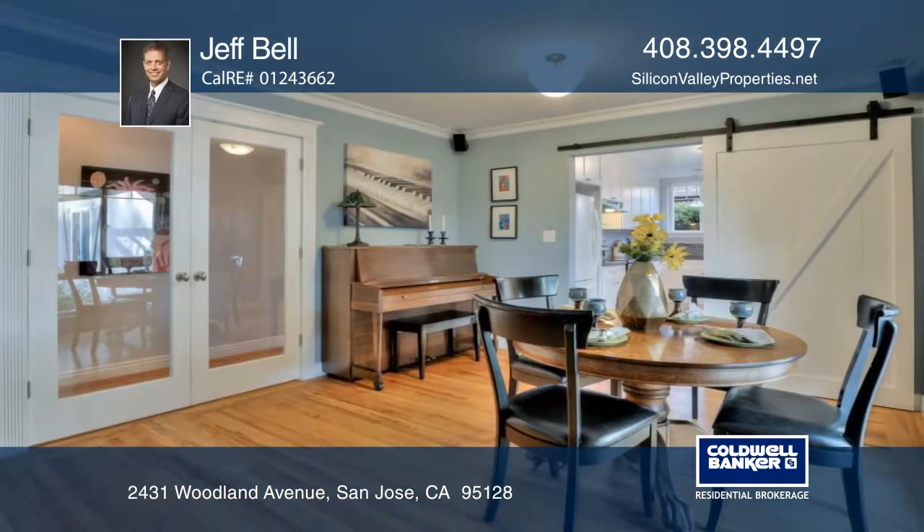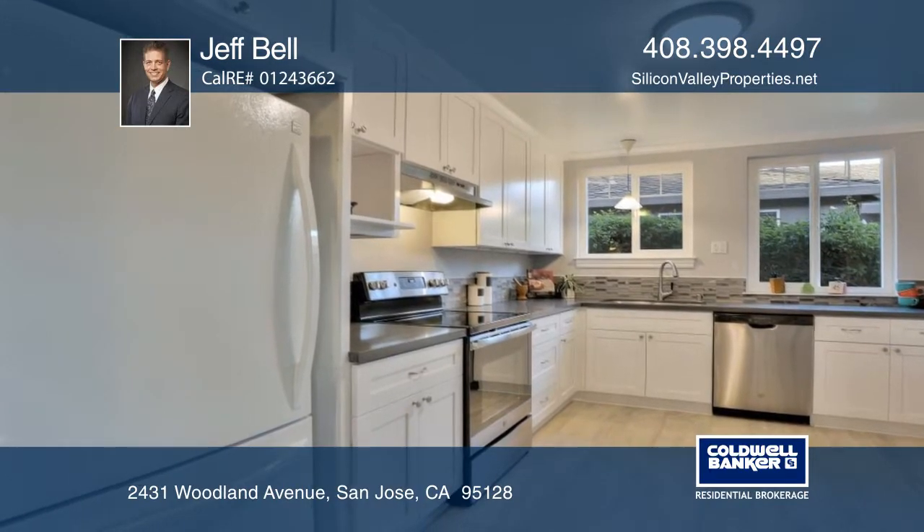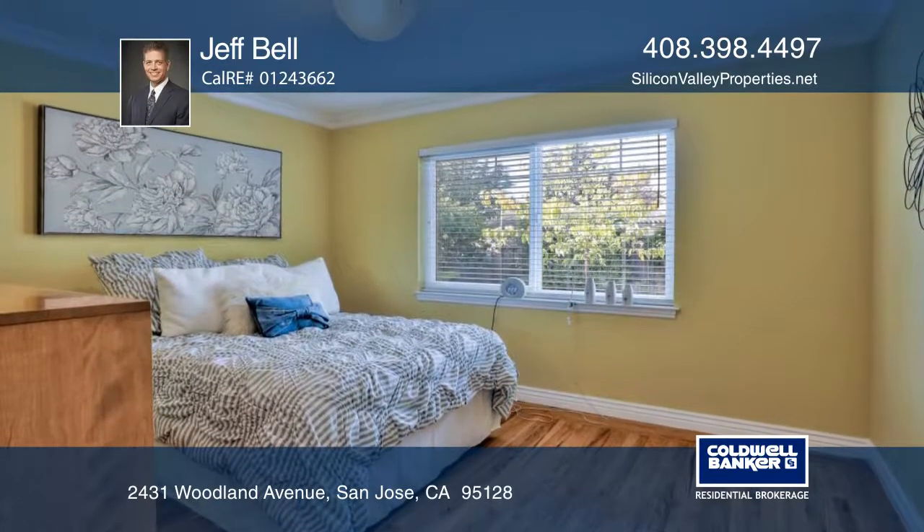The dining room has a barn-style sliding door to the remodeled kitchen with luxury vinyl tile flooring, modern white cabinetry, stainless steel appliances, quartz counters, and a glass tile backsplash.